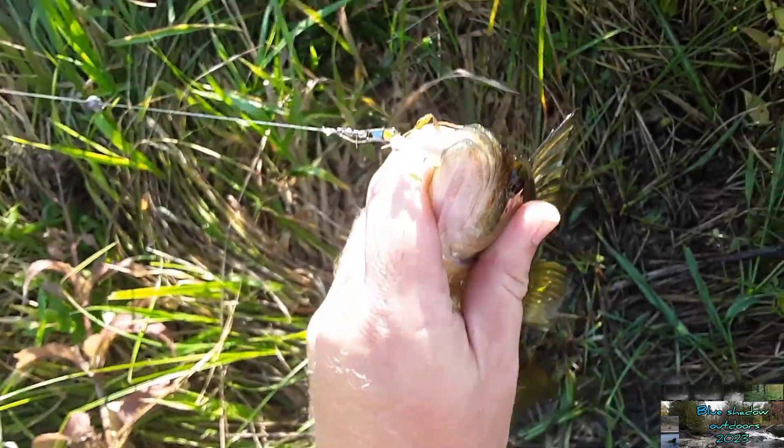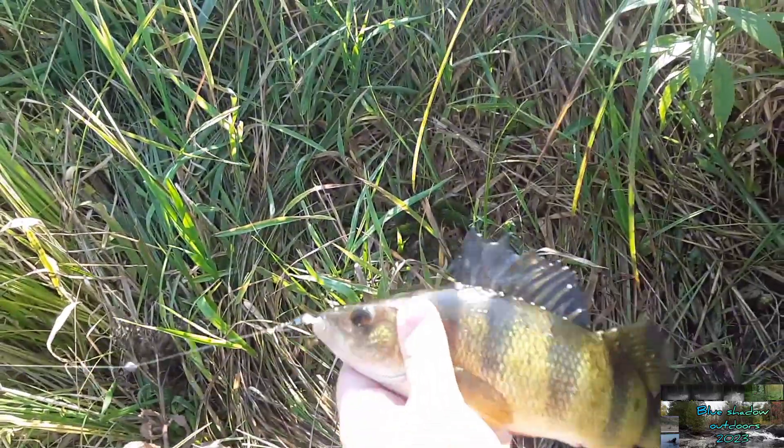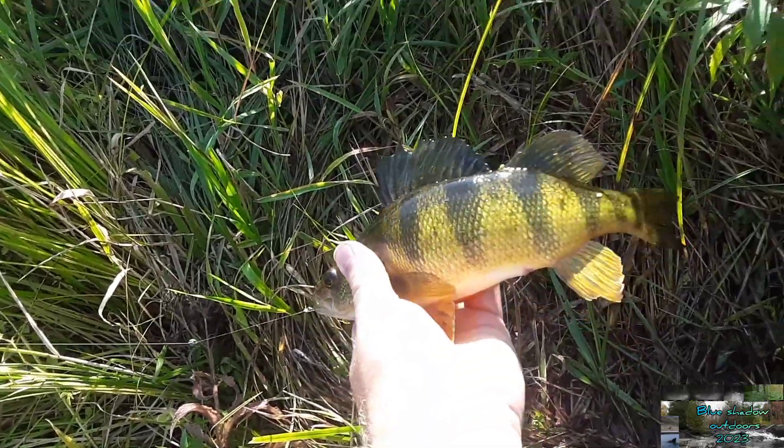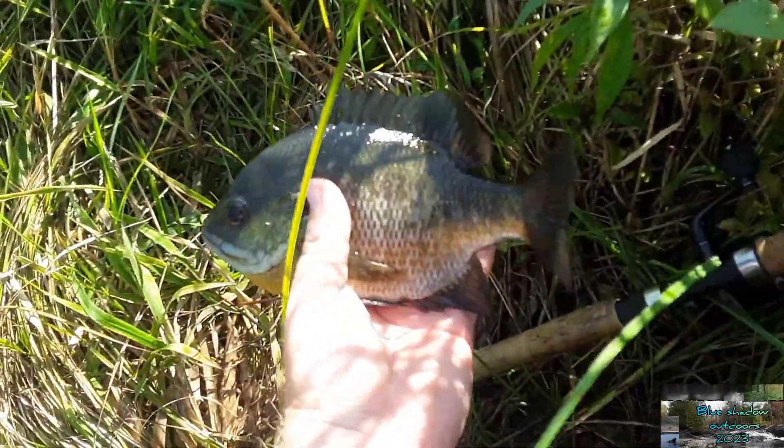It should only get better and better. I hope the cooler weather comes at some point. Well, that's what I was hoping to find — probably a 12-inch yellow perch right there, a perfect eater. There we go — bluegills and yellow perch. Look at this one here, just an absolute tank.